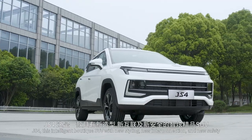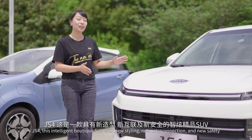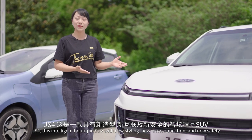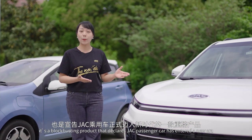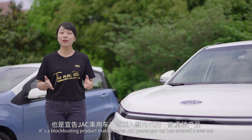GS4 — this intelligent boutique SUV with new styling, new interaction and new safety. It's a blockbuster product that declares JAC passenger car has entered the new era.